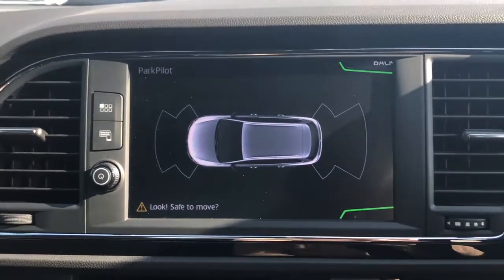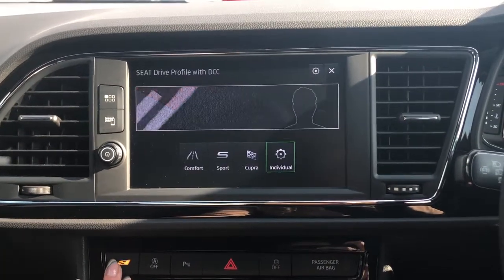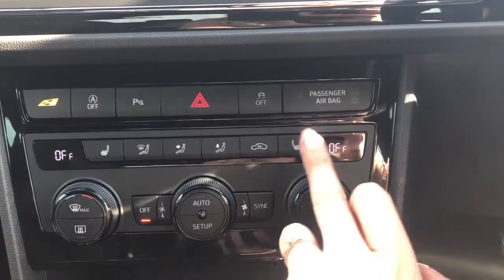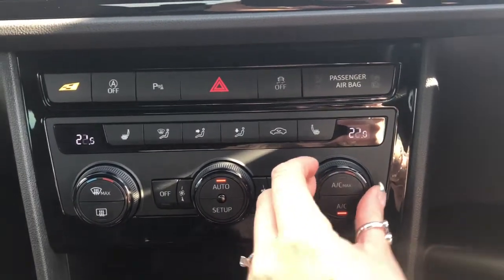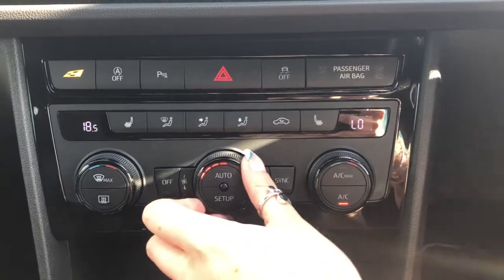Once you put the vehicle into reverse, the park pilot will be displayed for the front and rear parking sensors. You can choose the SEAT driver profile by pressing the little flag button. Here we have the dual climate control and heated seats option, which is included in the winter pack, and the dual climate control can be adjusted by pressing the sync button.